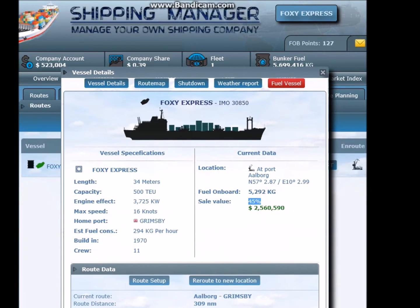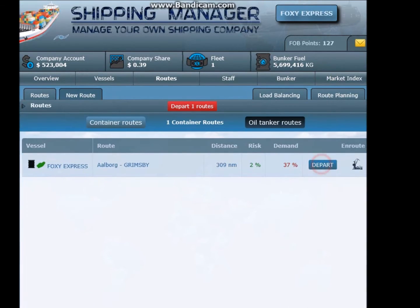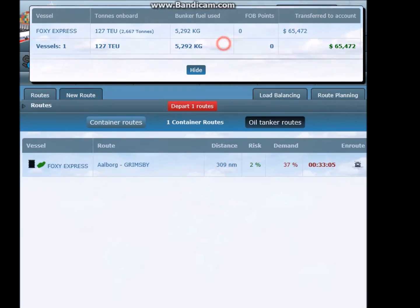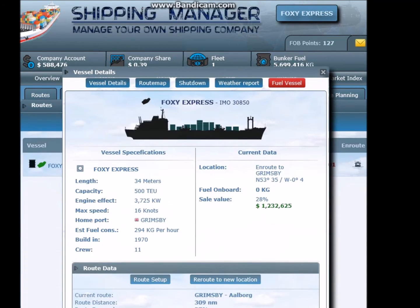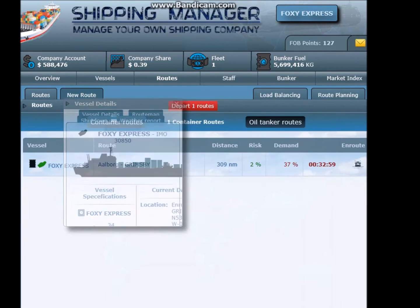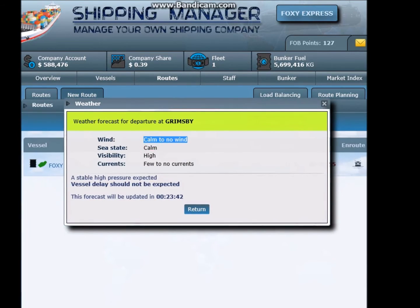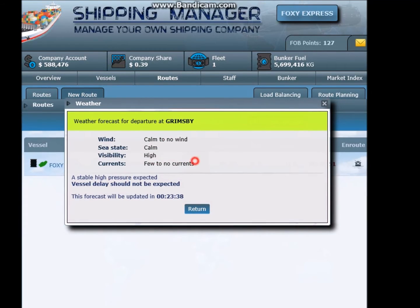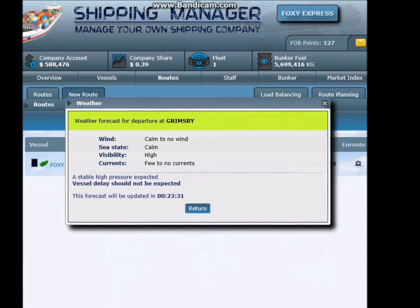Sale value 45% - well I don't want to sell that. Let's just click demand. It's not got a high demand actually, it's only 37%. Let's have a look at the weather report. Calm to no wind, sea state calm, visibility high, few to no currents. Stable high pressure expected. No delay should be expected. Forecast will be updating in 23 minutes.